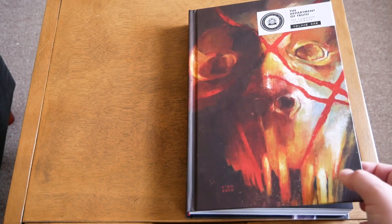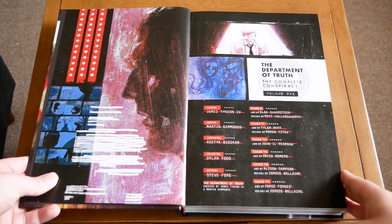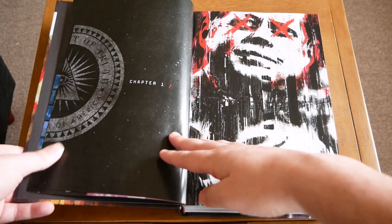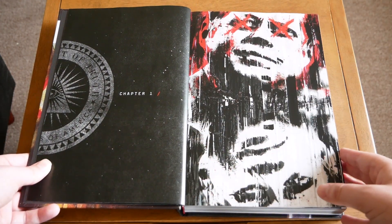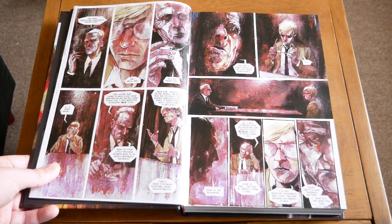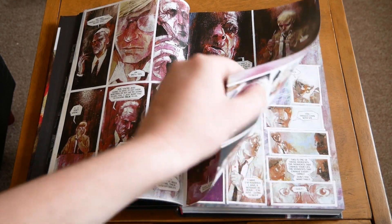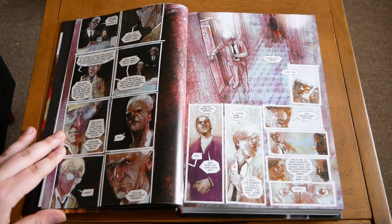This oversized hardcover collects the Department of Truth series issues 1 through 17 by James Tinian. This is the first story or comic I've ever read from Tinian, and I have to say I'm very excited now to check out Something is Killing the Children, because I know he's very well known for that, and I absolutely loved the Department of Truth.